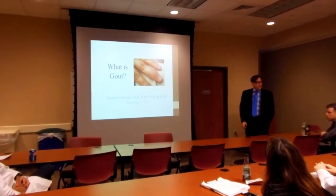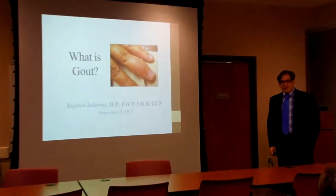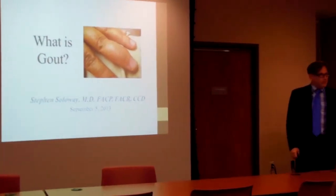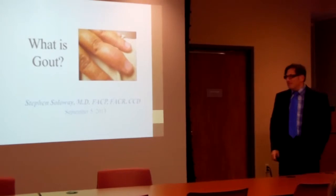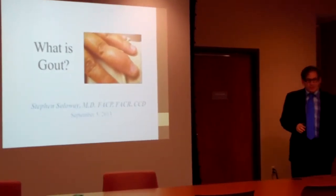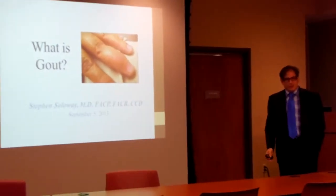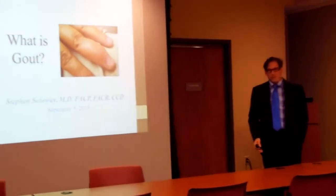Okay, so let me give you an overview about gout. It's one of my favorite things to treat — very gratifying. It can make people better. There's very little ambiguity when treating gout. You're going to get people better; if they go in all directions, you're not doing it right. It's pretty simple.